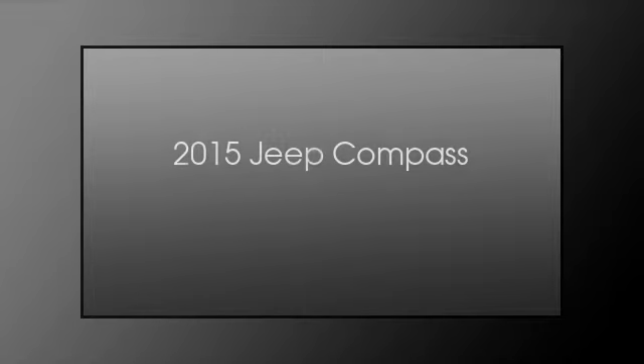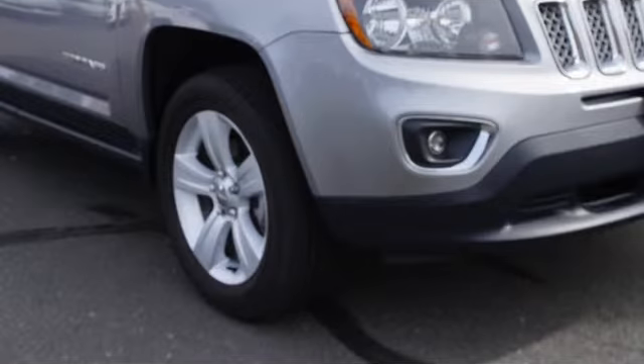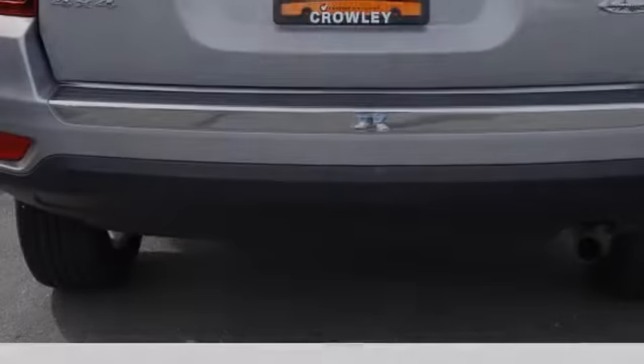This is a 2015 Jeep Compass. This crossover has an automatic transmission and an inline four-cylinder engine.